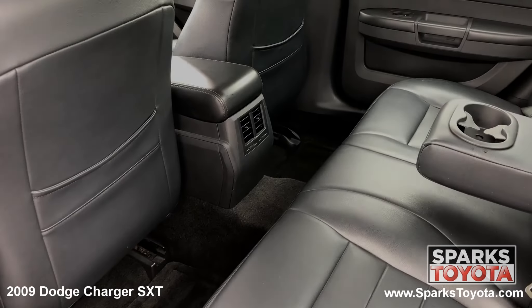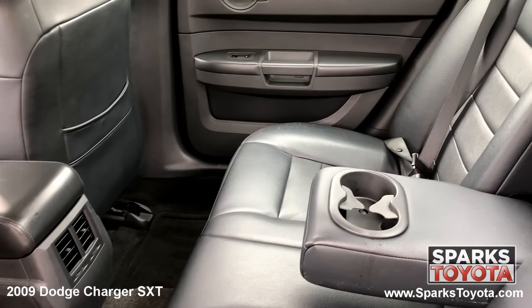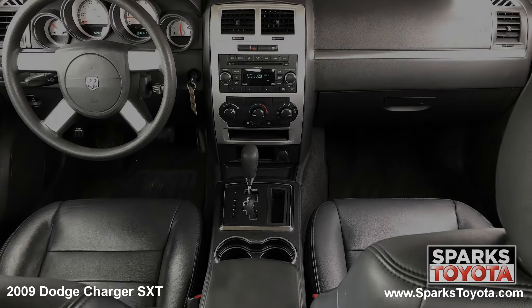In the back seat you'll notice that this Charger has been very well taken care of. Passengers can use the fold down armrest with cupholders as well as seat back storage. There are also child safety door locks for peace of mind.